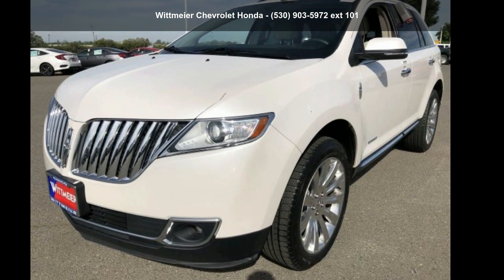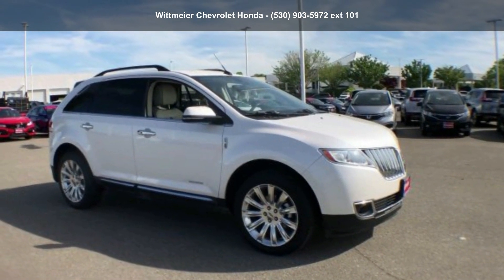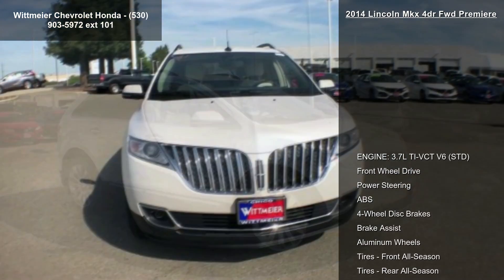Check out this Lincoln 2014 MKX 4-door FWD Premier. Don't miss this great deal on a luxury vehicle.